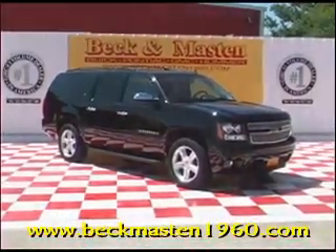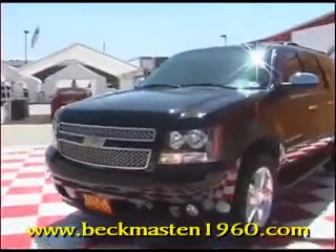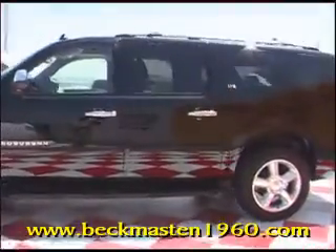Beck and Mazda 1960 proudly presents this 2007 Chevrolet Suburban. This black beauty has 20-inch polished alloy wheels, and it is a Tahoe LTZ.